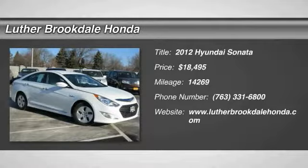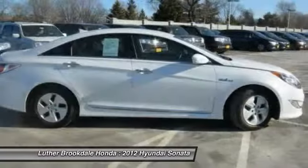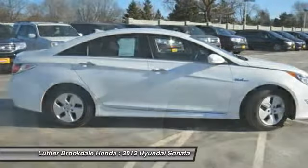The 2012 Sonata. The Sonata has a long list of technologically advanced interior features and options that make driving safer, more convenient and much more fun.